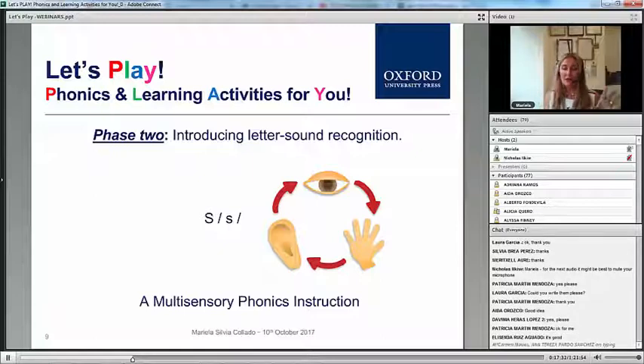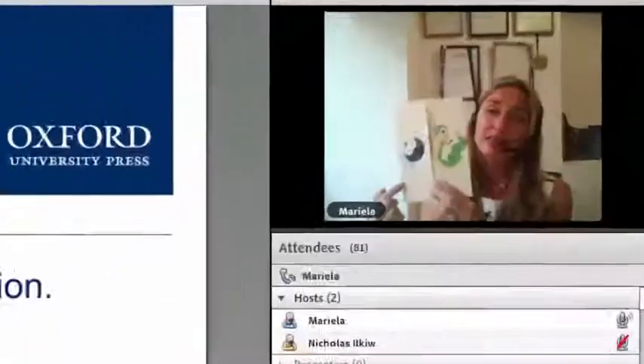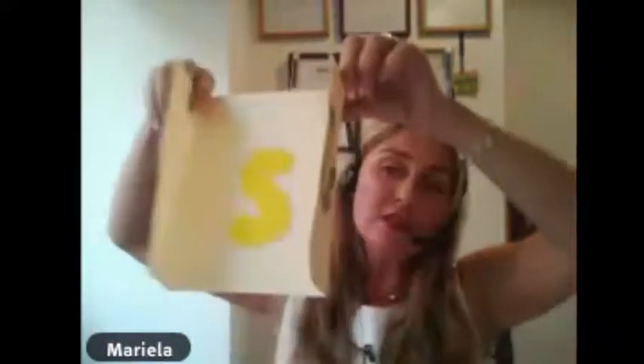Let's move on to letter sounds. This is phase two. This involves thinking about what sound a word starts with, saying the sound out loud, and then recognizing how that sound is represented by the letter. For example, snake, spider — once we have the gestures and the visual, we show our students the sound but we don't say the name of the letter. A Spanish student tends to say 'a snake, a snow,' so we try to avoid this.